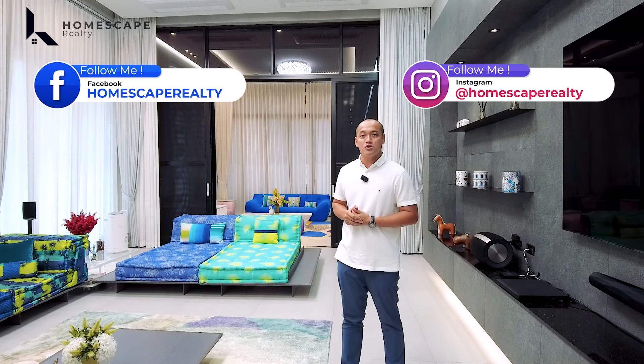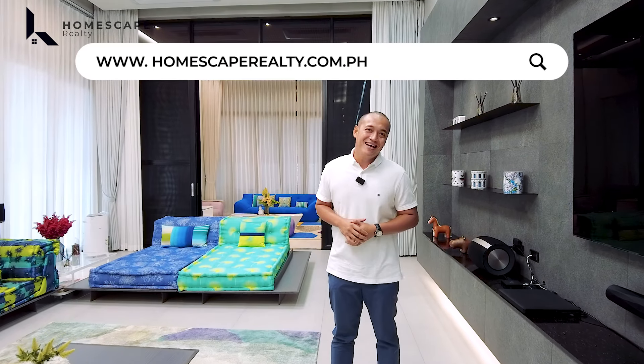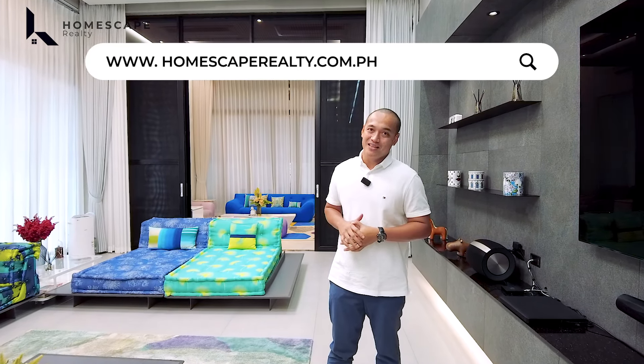Welcome to another episode of Homescape Realty. For today's video, we are here in Ayala Alabang Village, Muntinlupa City, to show you this fully furnished, multi-level, modern home. Click subscribe and follow us on our social media accounts, and please visit our website at www.homescaperealty.com.ph for our complete property listings. Let's begin our tour.